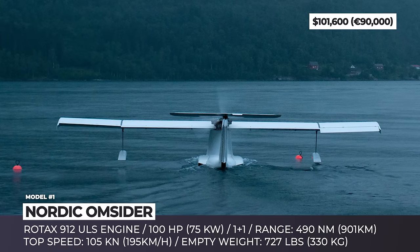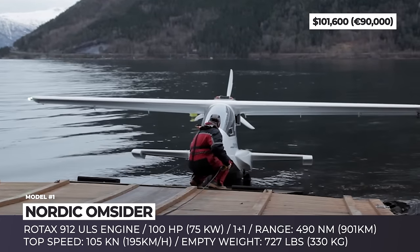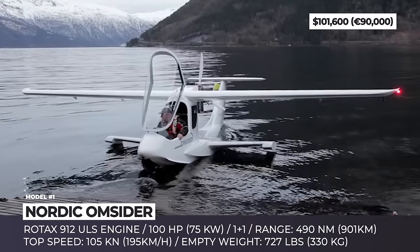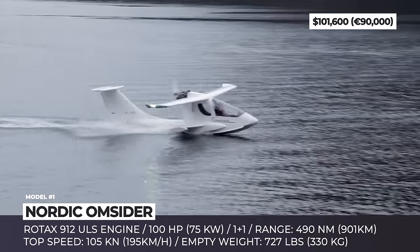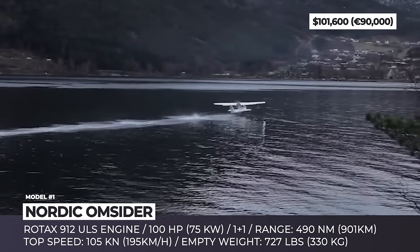Nordic Almsider. Though manufactured in Czech Republic, the Almsider has a truly Nordic spirit, as it has been developed in Norway specifically for the Nordic landscape. The seaplane features a composite body made of carbon and processed cork that allows it to keep its empty weight down to just 727 lbs.